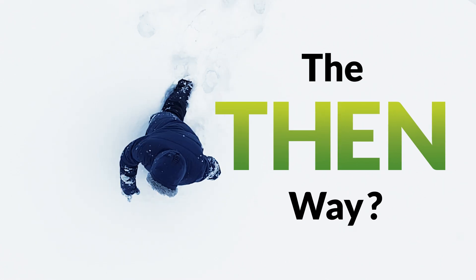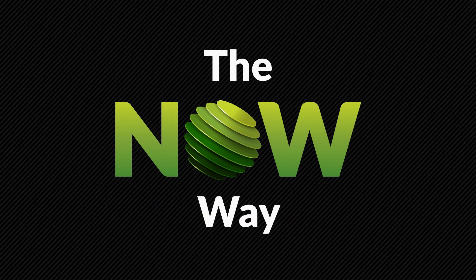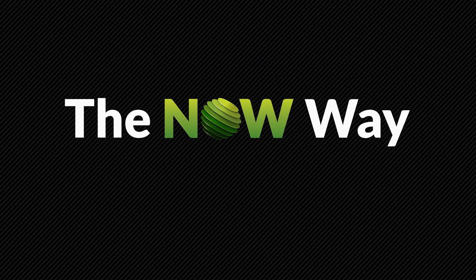The then way to ruggedize switch? Yikes. The Now Way leads with simplicity — smoother sailing for you and your team. Juniper Networks: The Now Way to Network.